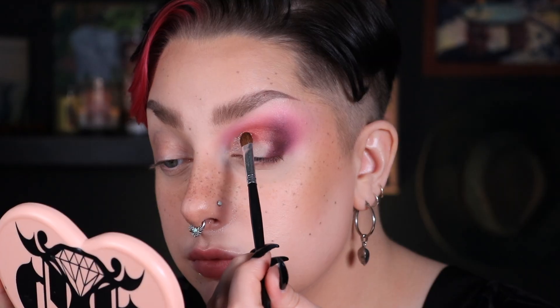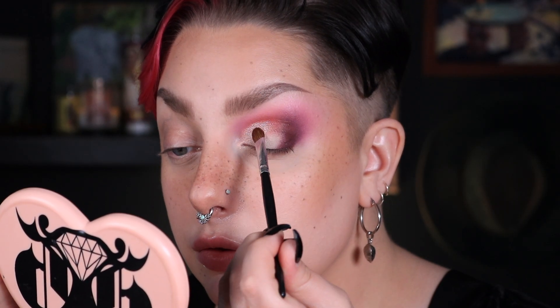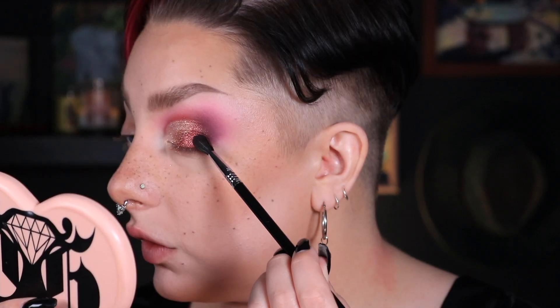We're definitely going to use Blossom for that. Let's go into a little bit of Copper Rose, but then I'll blend it into Bouquet on the edge. And it's everywhere — it is everywhere. Let's tap into Velvet Petals, which is that burgundy, and work that into the blend. Let's take a little bit more Rust Rose, because I feel like we lost it a little bit once we cut the crease. These are the kind of shimmers that you have to blot out on your hand before you go in on your eye. The fallout is everywhere, there's no escaping it.